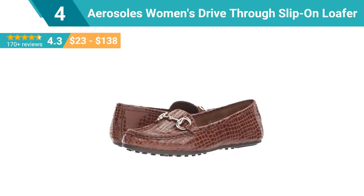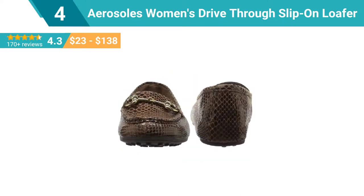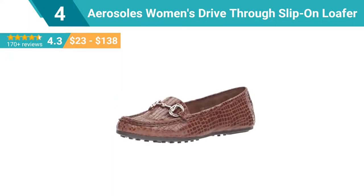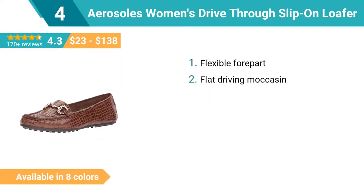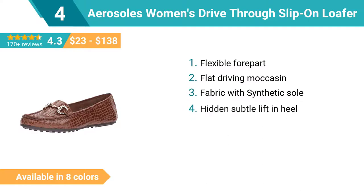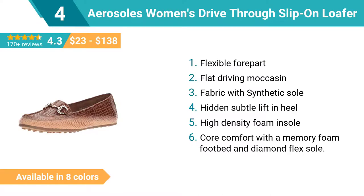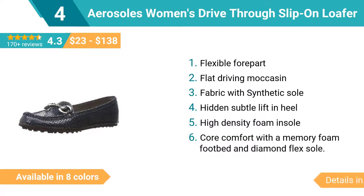Number 4: Aerosoles Women's Drive-Through slip-on loafer. Do the driving mock right with Drive-Through's nubby textured flexible performance fashion. Signature horse-bit hardware is the extra detail when one notch up from impeccable is required. Extra thick memory foam insole offers added flexibility, especially at the balls of your foot. The hidden lift in the heel gives it a not-so-flat feel with a flat look. Slip-on with a three-quarter heel.